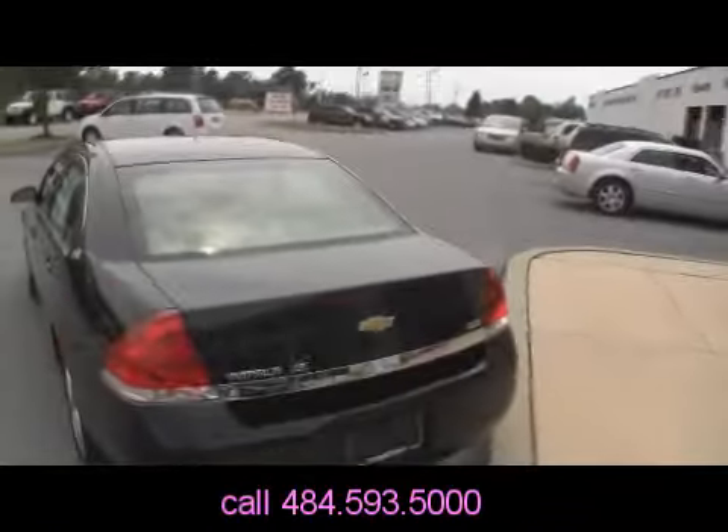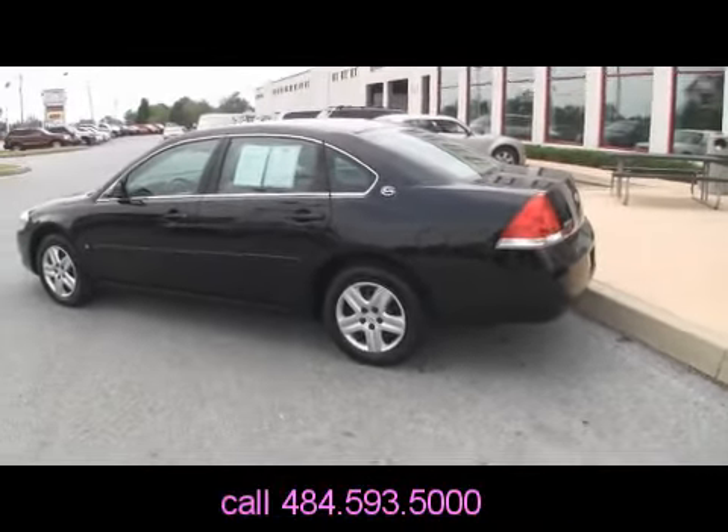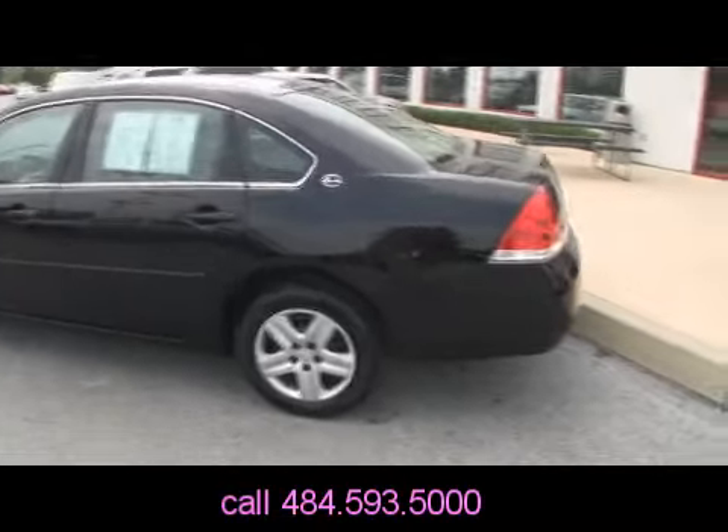They're not alloy wheels — did I lie? They're hub caps, stop it. They look like alloy wheels. You can fool your neighbors, you can fool me, but you can't fool Mikey. Mikey knows everything about hub caps, folks — takes pictures of them for a living.